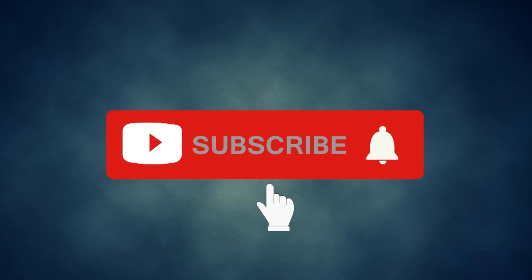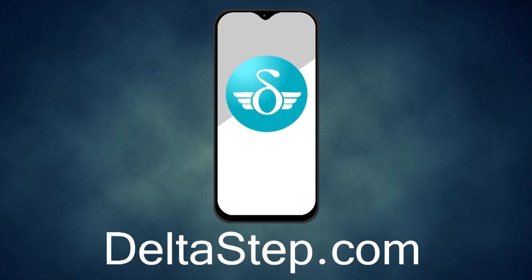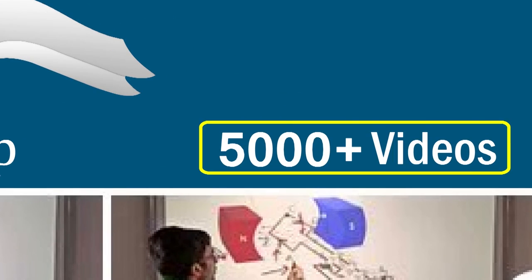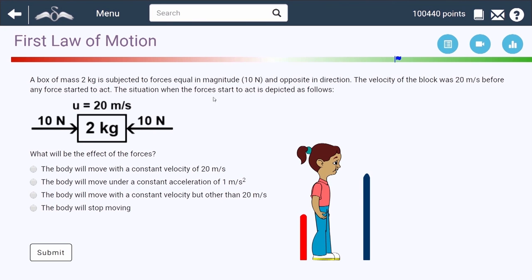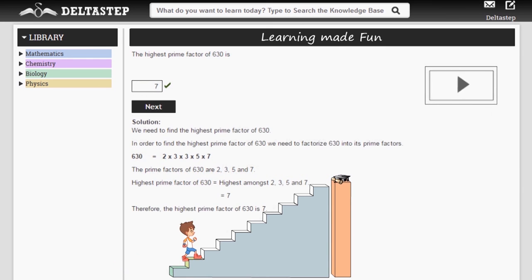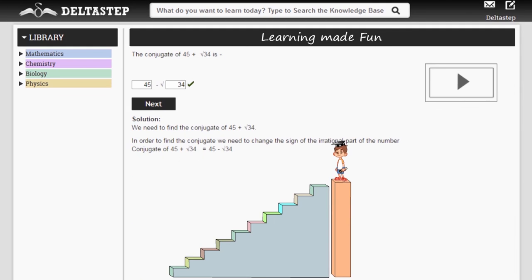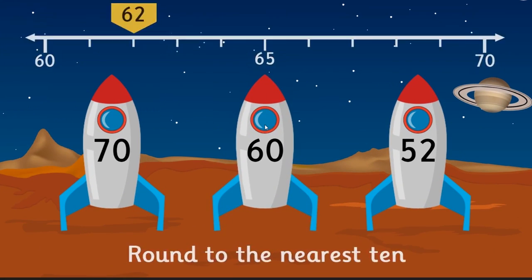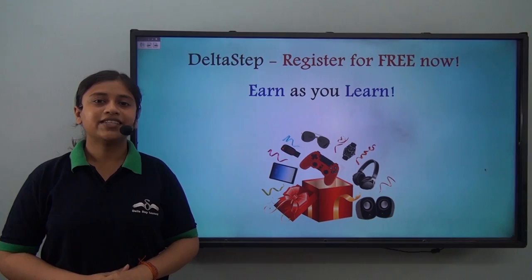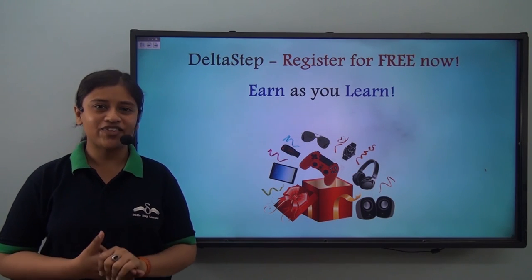Don't forget to subscribe to our channel and hit the bell icon. You can also register for free at DeltaStep.com or download the DeltaStep app to learn one-to-one with our teachers or get access to all 5000-plus videos as per your school syllabus. Master each topic with adaptive practice technology, get million-plus questions with step-by-step solutions, unlimited mock tests, and get all your doubts resolved instantly. Learn via games and win amazing prizes. At DeltaStep, learning is not just fun and easy — it is rewarding too.